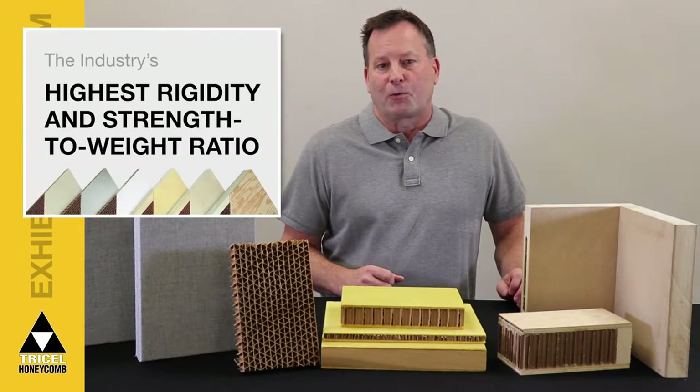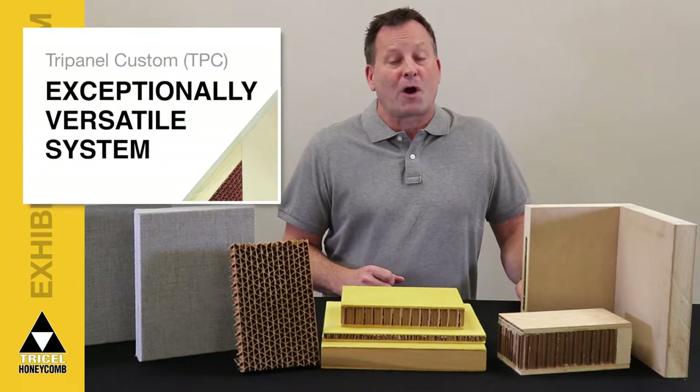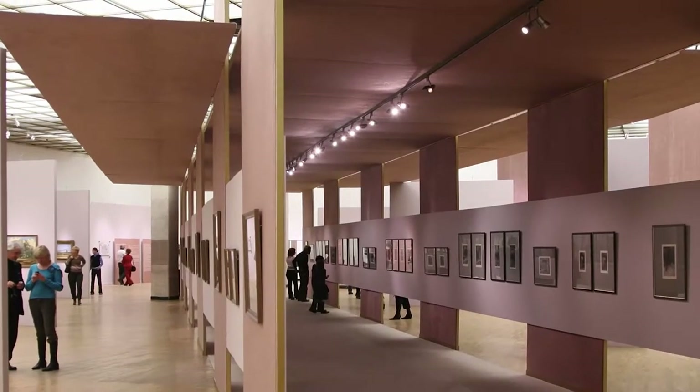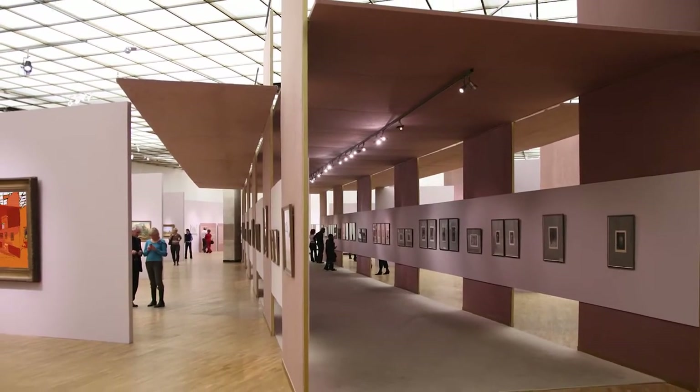Tri-Cell Honeycomb panel products feature the highest rigidity and strength to weight ratio in the industry. Our Tri-Panel Custom is one component of an exceptionally versatile system. These pre-made panels are easy to install — strong yet lightweight, just over one and a half pounds per square foot.